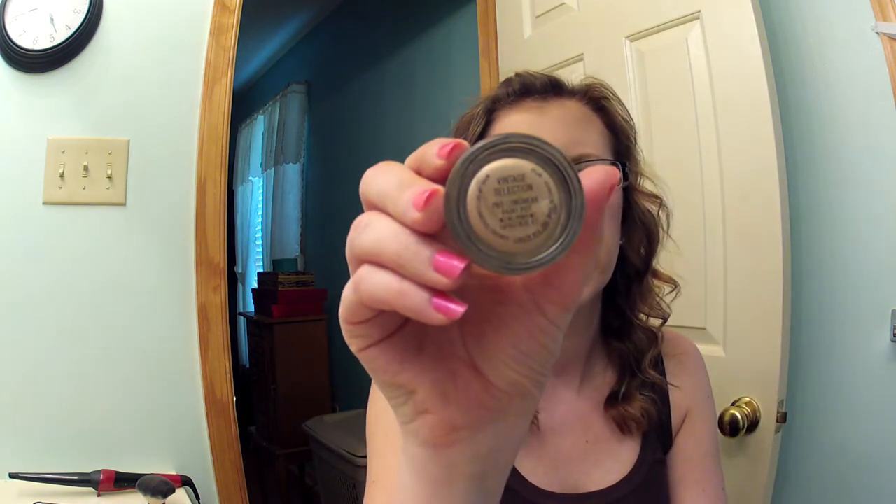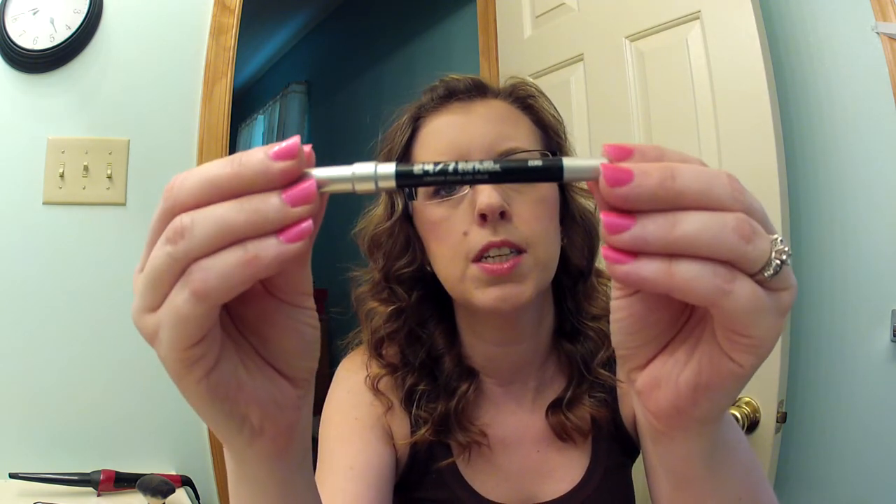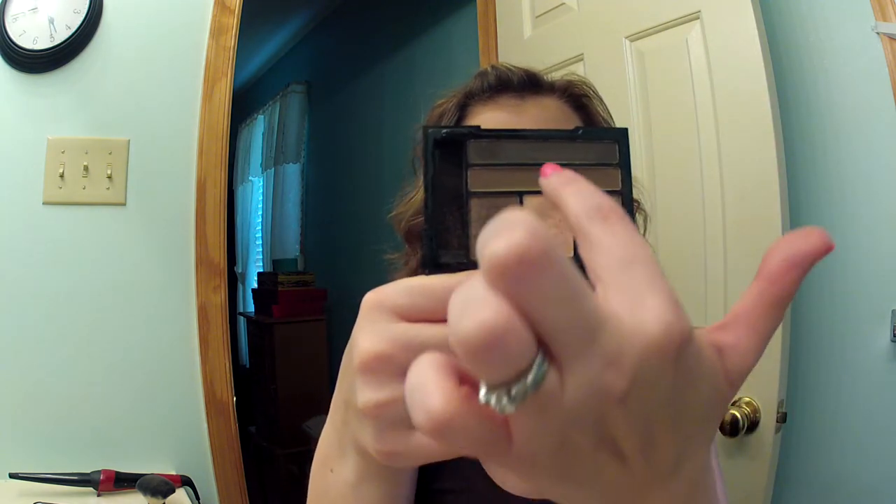Then I used my MAC Pro Longwear Paint Pot in Vintage Selection. I used the Wet n Wild Eyebrow Pencil in Taupe. I used the Urban Decay 24/7 Glide On Eye Pencil in Zero. This is the NYX Love in Florence palette in Meet My Romeo — I used a combination of two shades on the lid, one as a highlight, and the middle one to blend out the crease. I used Bourjois Piq Blush by NYX, and Smooth Skin Sunny Bronzer by NYC.